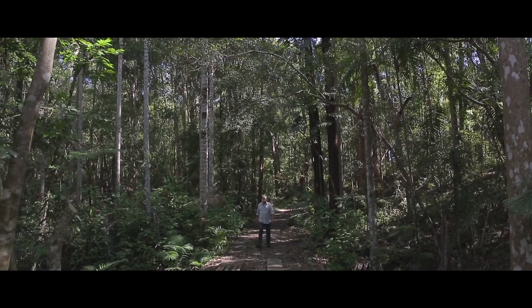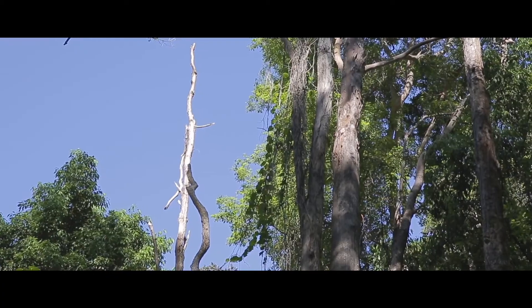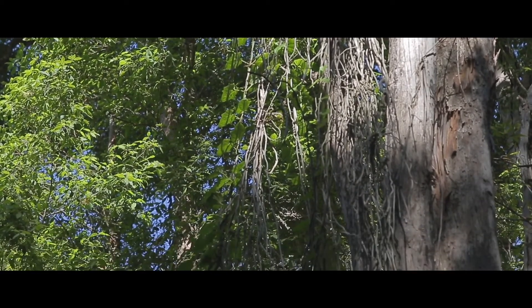I first discovered the Thunbergia probably about 20 years ago when I realised that trees were being smothered and actually dying. Since then I've been attempting to keep it under control. The impact that Thunbergia has had on this property is that it has spread and it actually climbs well-established trees and chokes them to the point that they actually die. To manage it to date I've tried various methods.